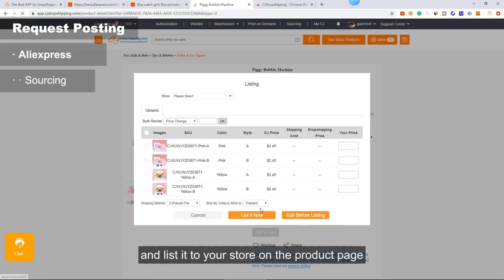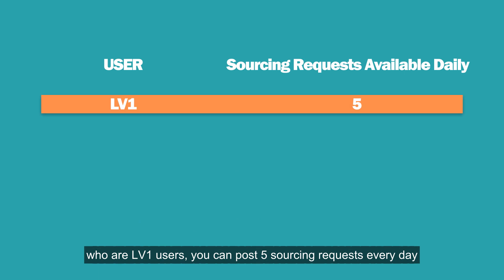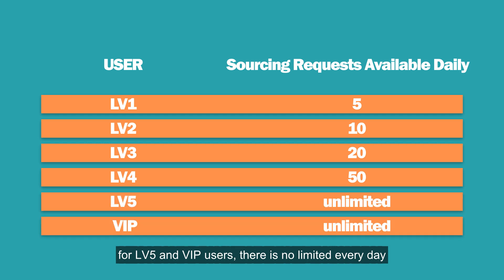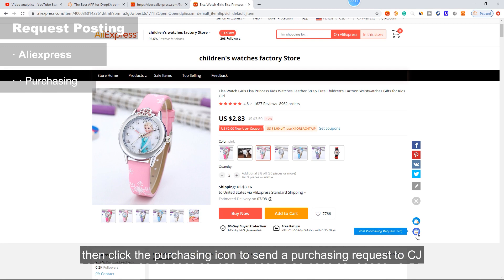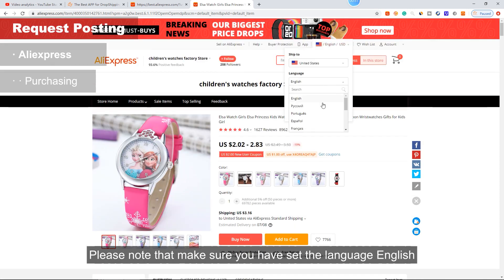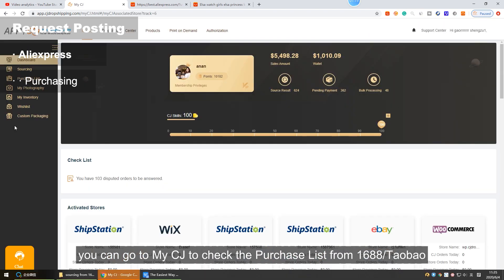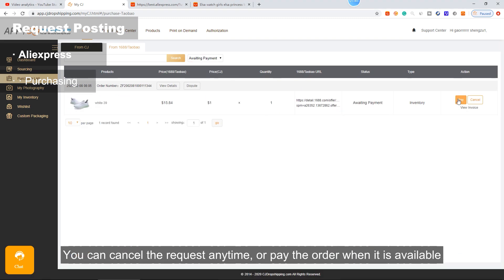Once sourcing is successful, you can view the product details and list it to your store on the product page. Please note that for new registrants who are Level 1 users, you can post 5 sourcing requests every day. Level 2 users get 10, Level 3 users get 20, Level 4 users get 50, and for Level 5 and VIP users there is no daily limit. If you want to buy the product directly, you need to set the feature and quantity you want to buy, then click the purchasing icon to post a purchasing request to CJ. Please make sure you have set the language to English and the currency to US dollar, or you will fail to post a purchasing request. Once the purchasing request is posted, you can go to My CJ to check the purchase list and view the status of your purchased items. You can cancel the request anytime or pay the order when it is available.